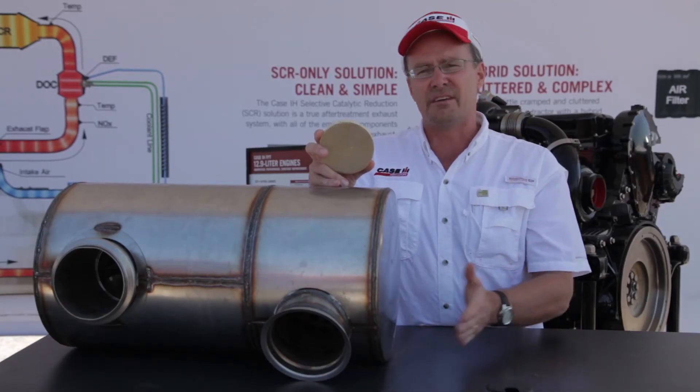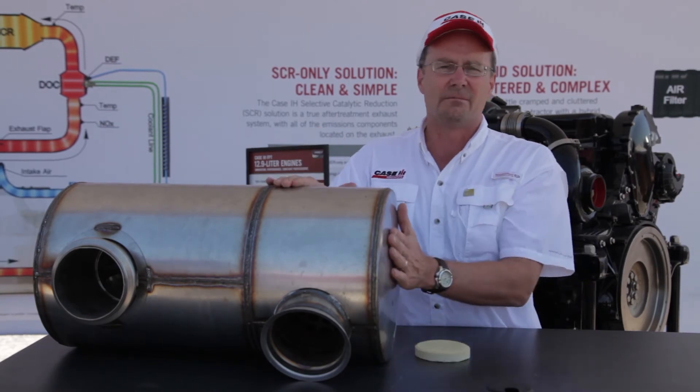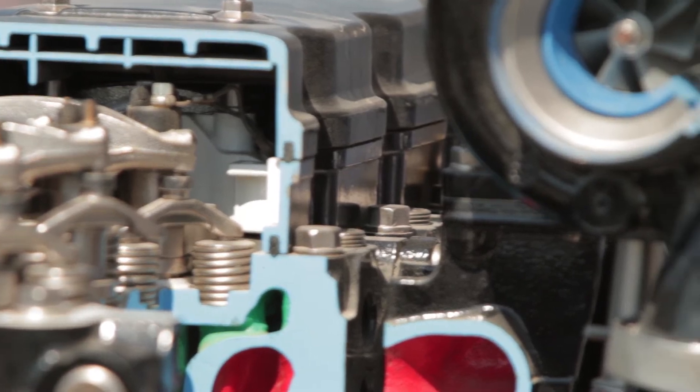What does that mean for the producer? What they're doing today is simply what they've done in the past — they add diesel exhaust fluid and that system acts on itself. For us it's about simple, powerful, but proven technology. In fact, we have over 35,000 engines running in North America clocking over 17 million hours.